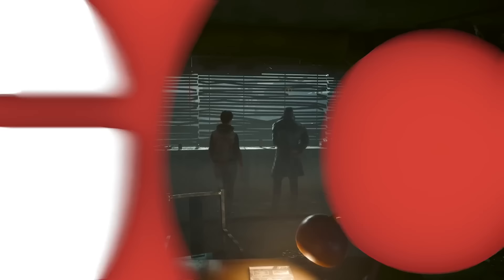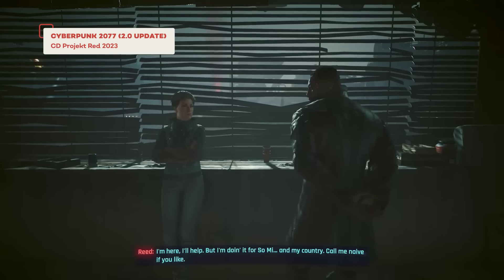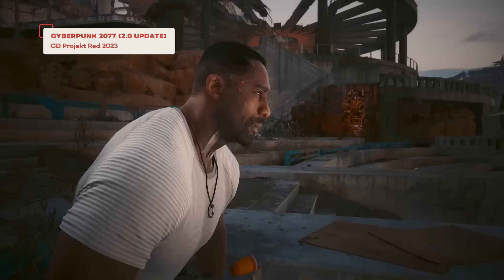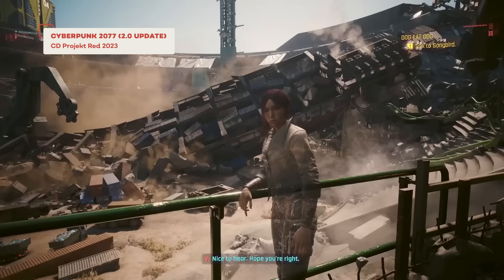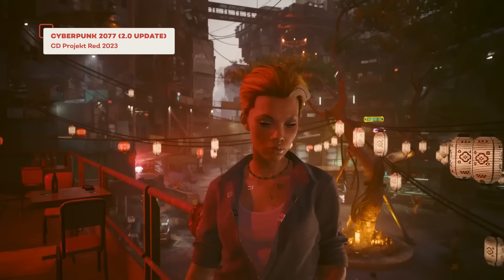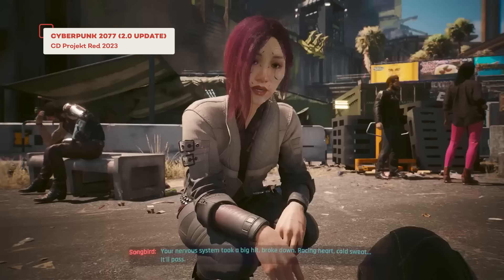I wanted to dive back in for a fresh take. I had played about 90 hours into Cyberpunk at first launch — around 50 at launch and another 40 once the PS5 version came out. I put in four or five hours last night and it was surreal how much better it looked and how much better it felt to play. I haven't started the Phantom Liberty DLC yet, but watching some cutscenes, I was not convinced the Idris Elba cutscenes weren't live-action video. It's just remarkable how well they got his likeness into the game.